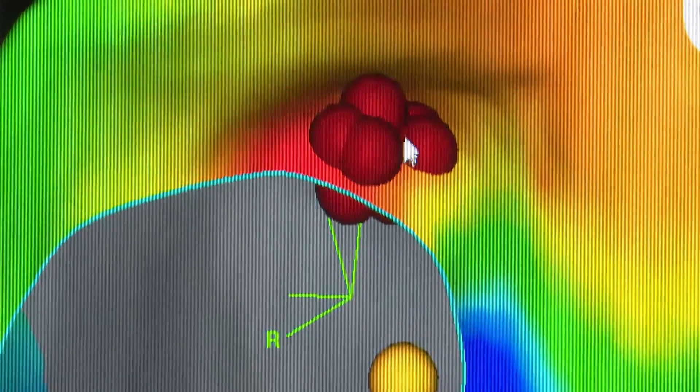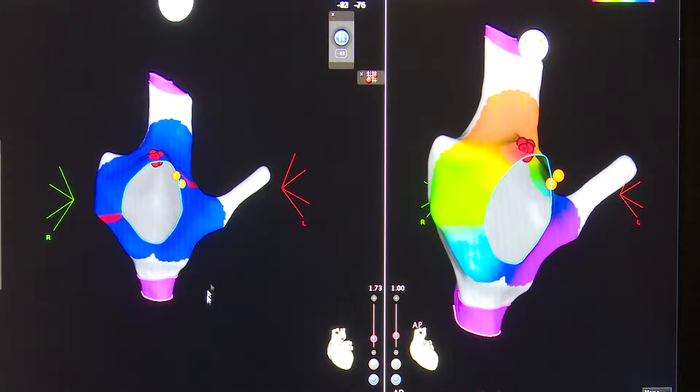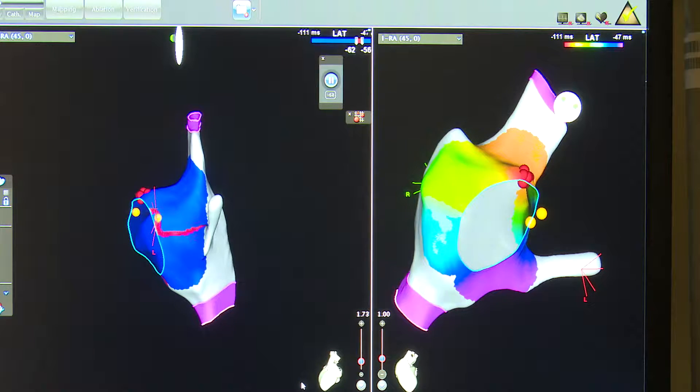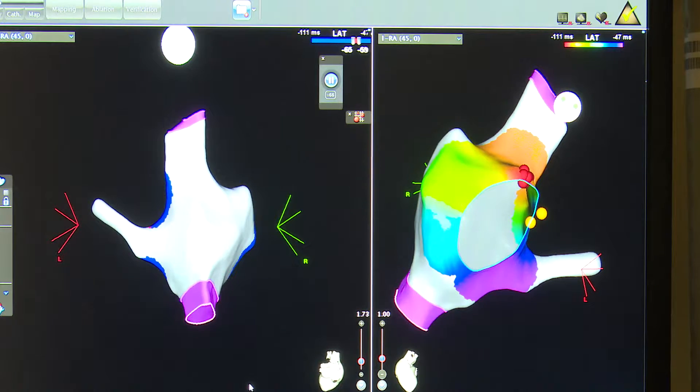The three-dimensional mapping system without radiation — we were one of the pioneers of that technology, and it's sort of like GPS for the heart. We've written some of the early papers on using this system in children, and we're one of the few centers in the area that use it on a routine basis to save children from getting x-ray exposure.